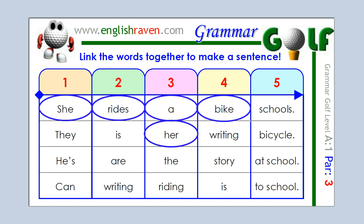And where does she ride it? Well, she could ride it at school — that's possible — but it's probably more likely that she will ride her bike to school, or ride a bike to school. So, she rides her bike to school, or she rides our bike to school.